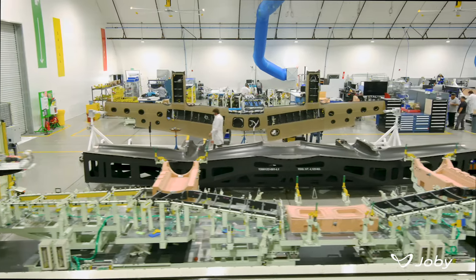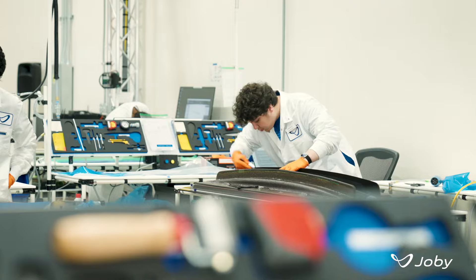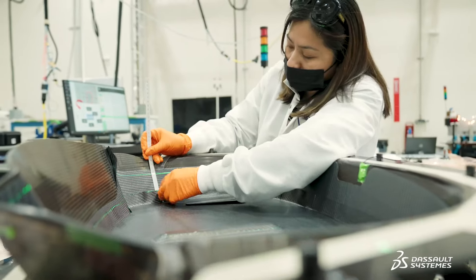Joby has taken a vertically integrated approach to design and manufacture our aircraft. We have to bring all disciplines together, and the platform allows us to do that — to build and create these amazing machines that we're designing.